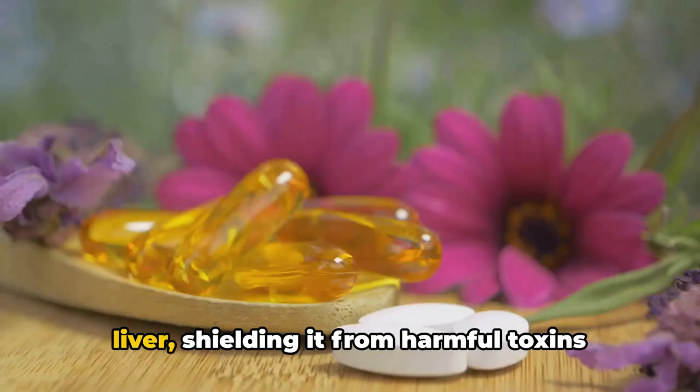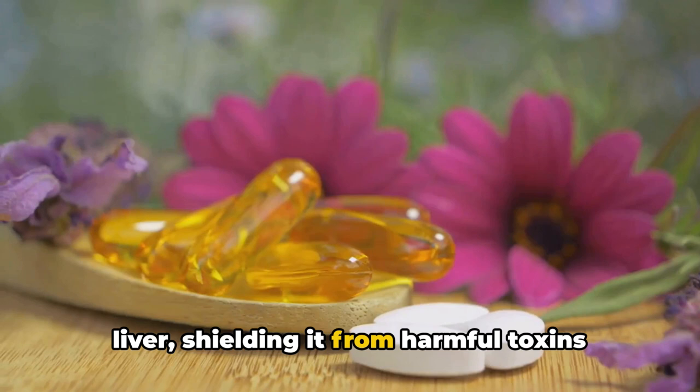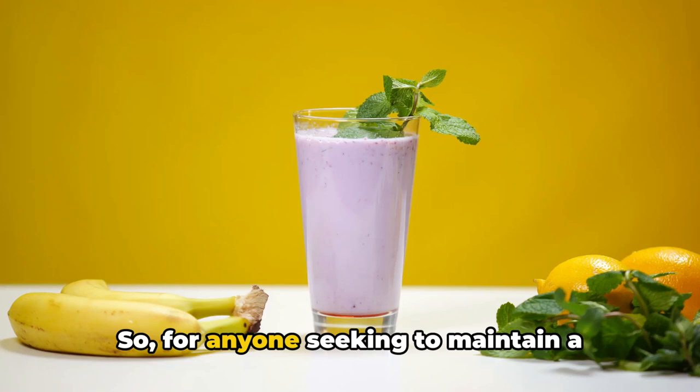For starters, milk thistle supports liver health. It's like a personal bodyguard for your liver, shielding it from harmful toxins and even helping to regenerate damaged liver cells. Syllabum marian acts as a detoxifier, ensuring your liver can perform its vital functions without hindrance. So for anyone seeking to maintain a healthy liver, milk thistle offers a natural solution.